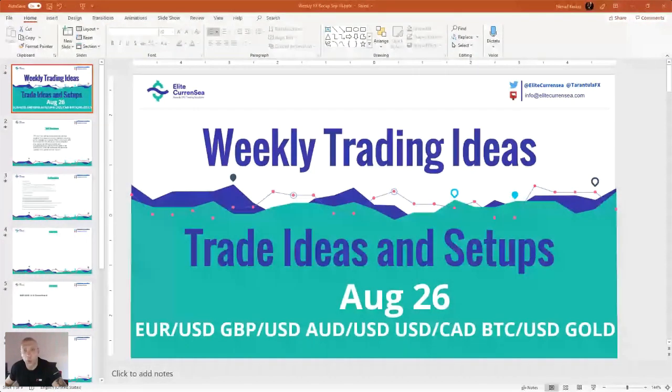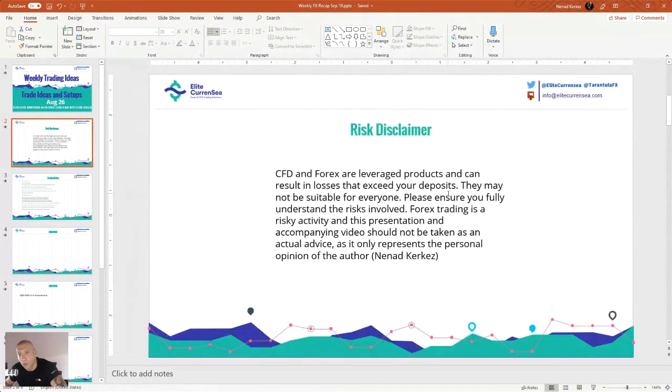Hey everyone and welcome to Weekly Trading Ideas. My name is Nenad. Today it's August 26th and we go with new live trading ideas. Before I start, have in mind that Forex trading carries a high level of risk that is not suitable for all investors. Please educate yourselves on the research associated with the Forex market before you start trading live.